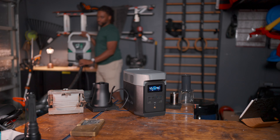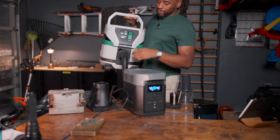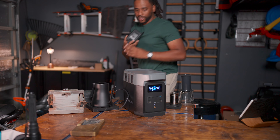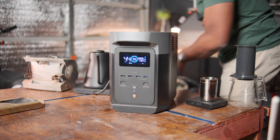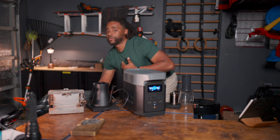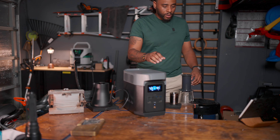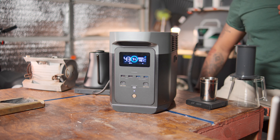This is my Matabo HPT 36-volt vacuum. It runs off one of those little adaptable power things you can buy that goes directly with your battery system, so the vacuum can run off batteries. But in this case, let's run it like this. Now we're running at 1,480 watts.